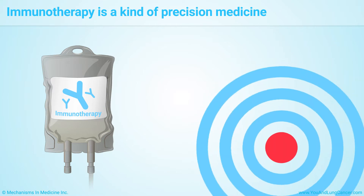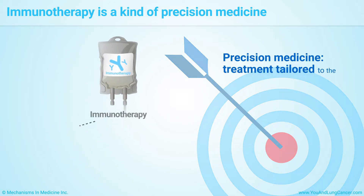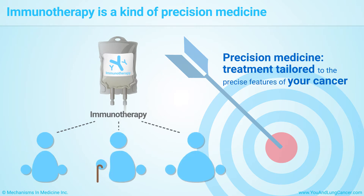Immunotherapy is a kind of precision medicine. Precision medicine means treatment that is tailored to the precise features of your cancer.